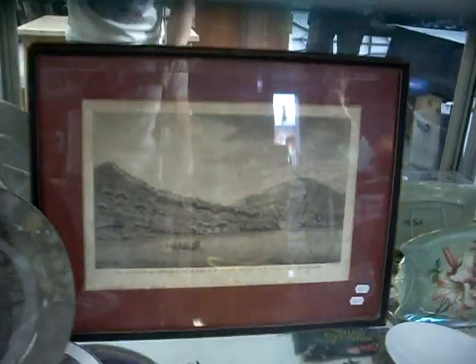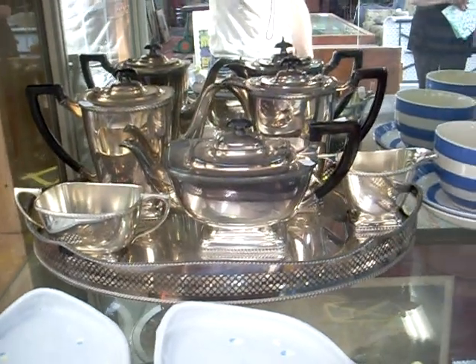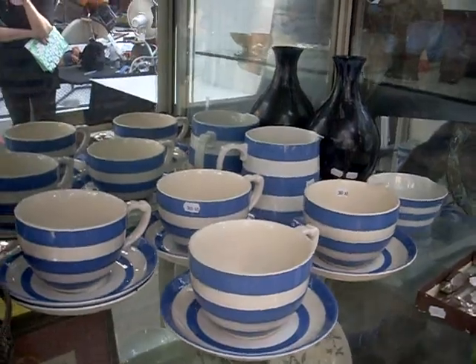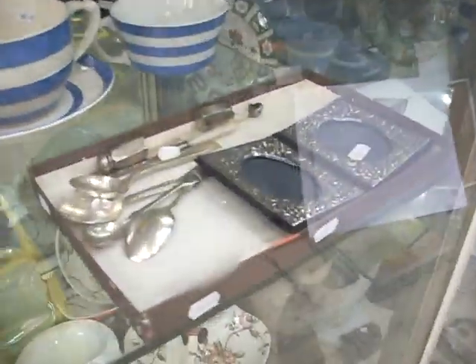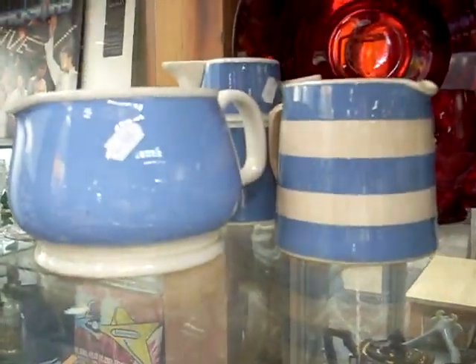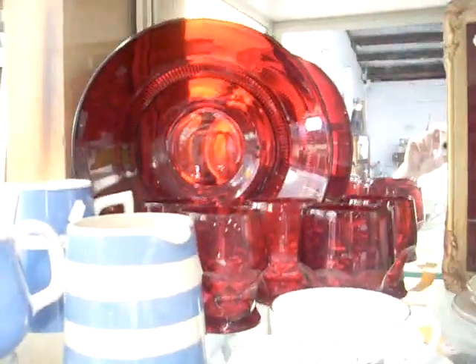Nice big tea server, nice lot of TG Green Cornishware — you can never remember what it actually is. This is all silver hallmarked. Australian domestic pottery — Bakewell's, Hoffman. Sort of red punch set's pretty cool over the back.